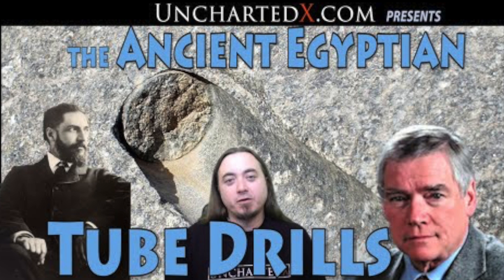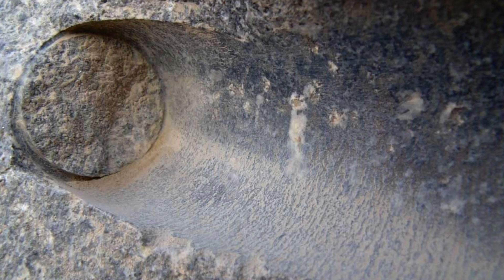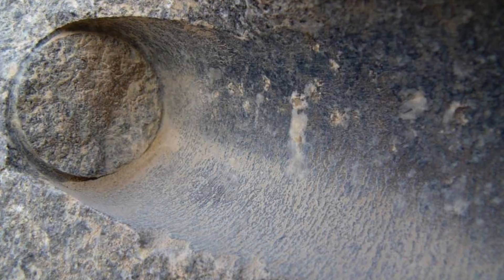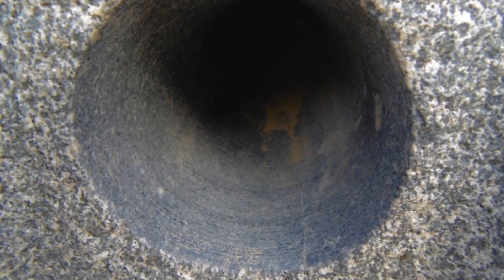A recent video series from the brilliant Uncharted X channel looked in-depth at the perfect drill holes in solid granite. Ben, the owner of the channel, pretty much proved that this wasn't the work of copper and bronze tools, sand and water, as various theories propose. These holes drilled into the stone, much like the diorite and cyanite vases of Egypt, are unexplained.